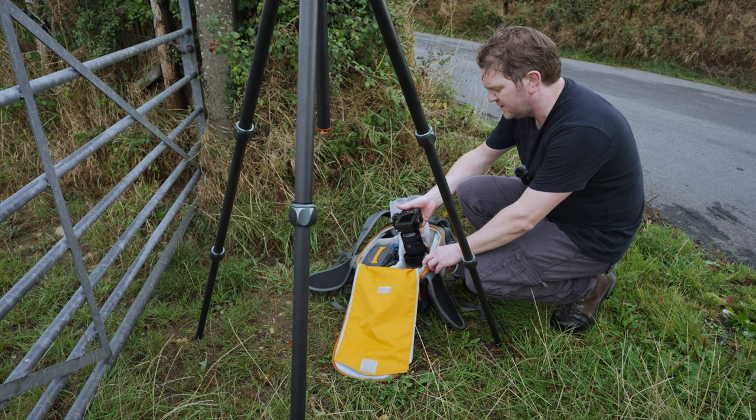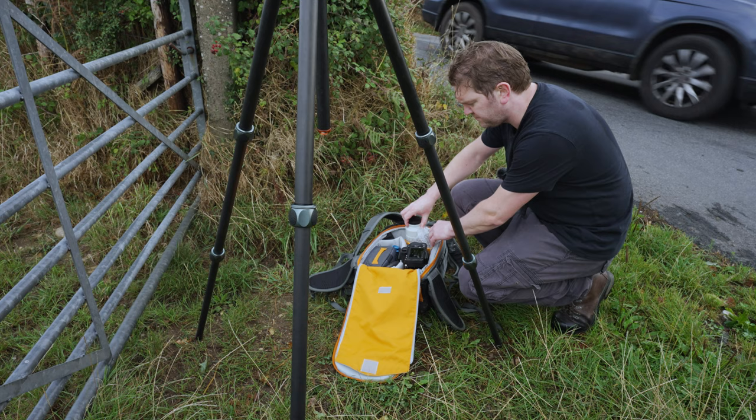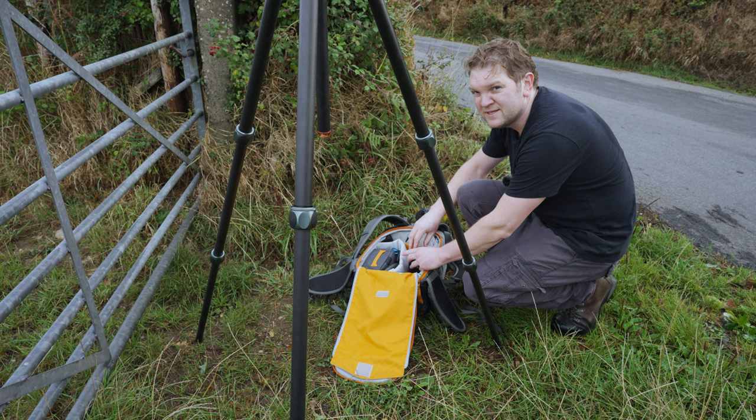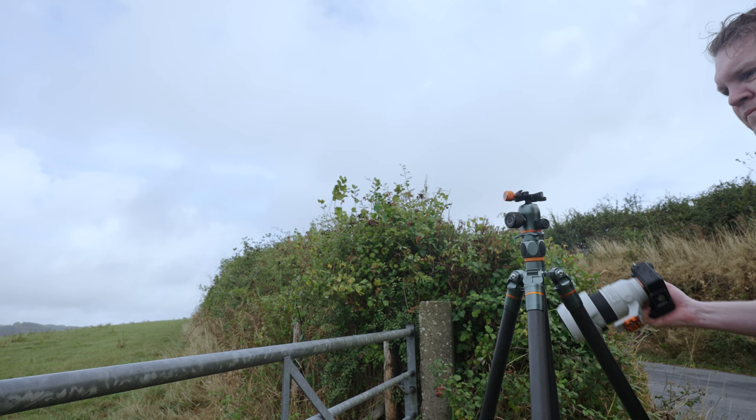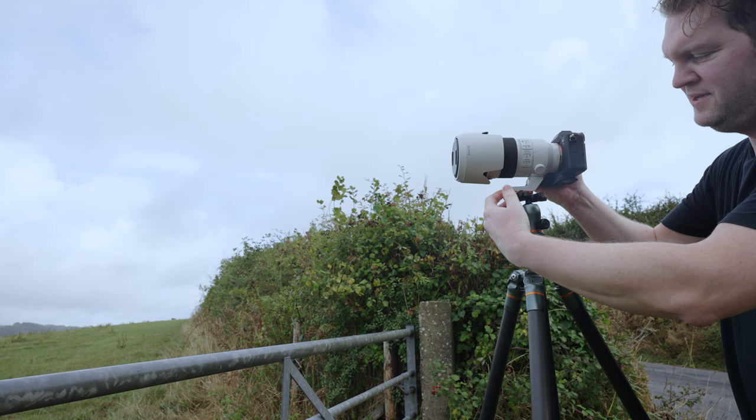We've got a bit of light coming! I'm going to quickly get on that 70-200 and see if we can get something better. I always get nervous changing lenses outside, which is pretty stupid because I don't have much choice with landscape photography. When you're changing lenses, especially on a mirrorless camera, always keep the camera body facing down if you can. Cows are saying good morning!